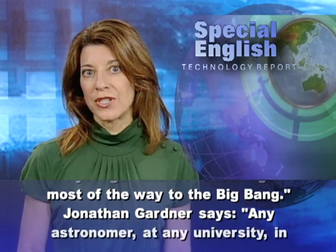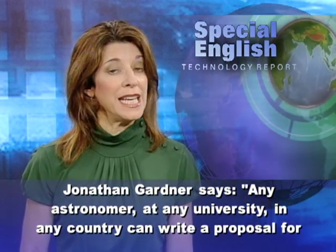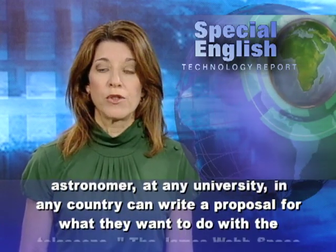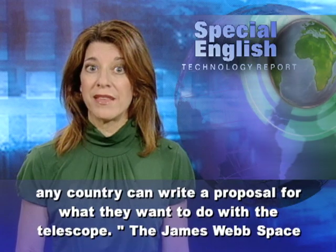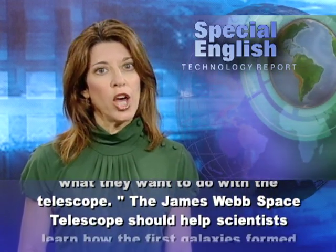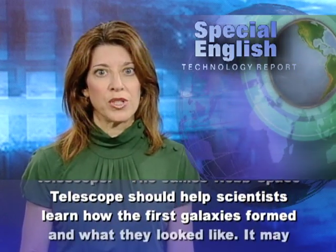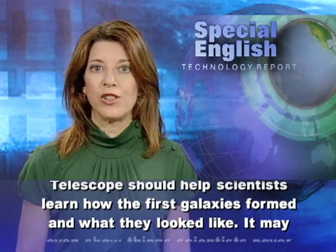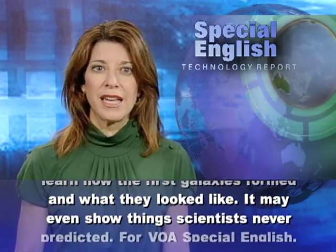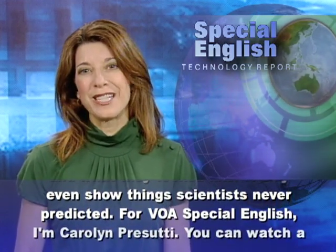Jonathan Gardner says any astronomer at any university in any country can write a proposal for what they want to do with the telescope. The James Webb Space Telescope should help scientists learn how the first galaxies formed and what they looked like. It may even show things scientists never predicted.